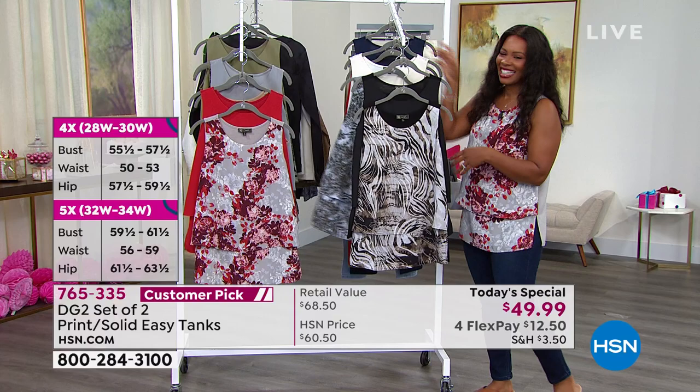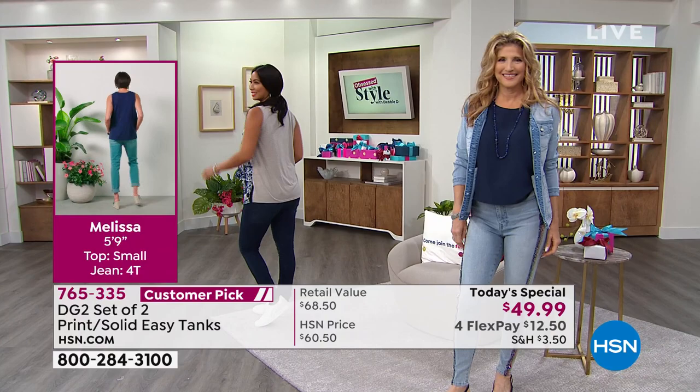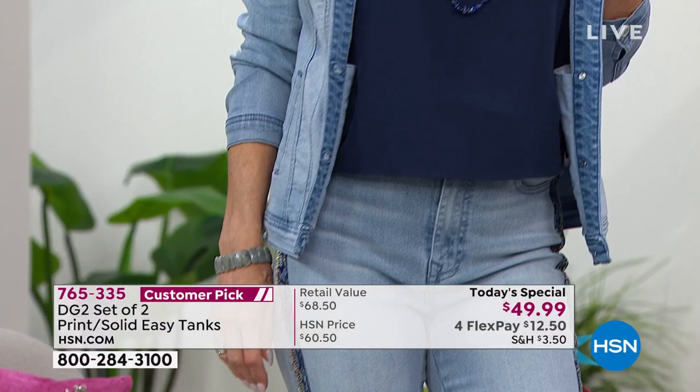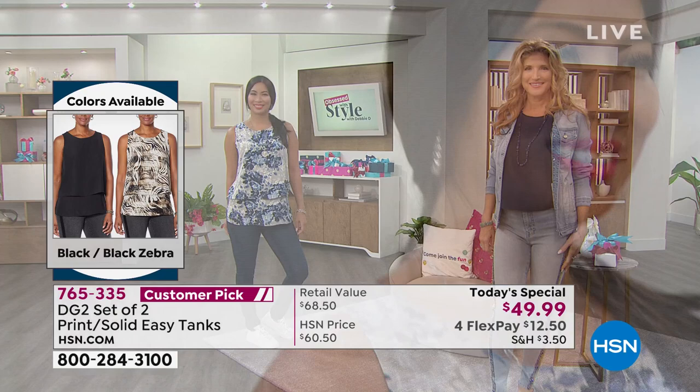Absolutely. I also have this personal goal, Tamara, where I'm trying to pack a bag so that if I wanted to jet away for the weekend I could — and not have to deal with the stress of packing, because I'm a catastrophe packer. I end up with two full-size suitcases for a weekend. So I'm working on this project of not stressing around something that's supposed to be fun, and my easy tanks are absolutely going in there.